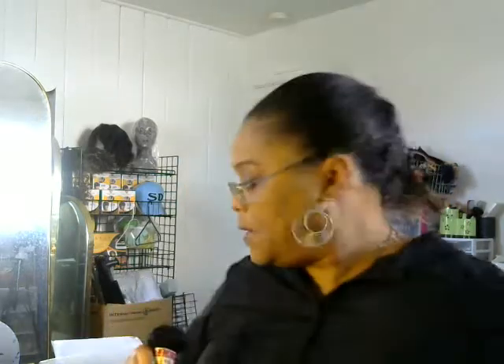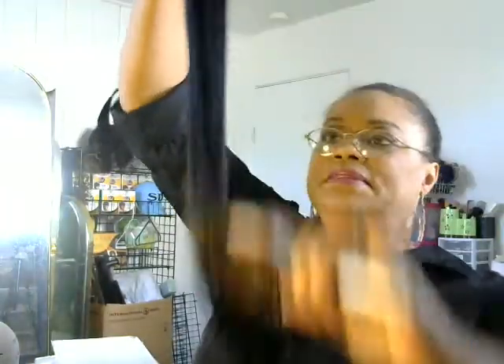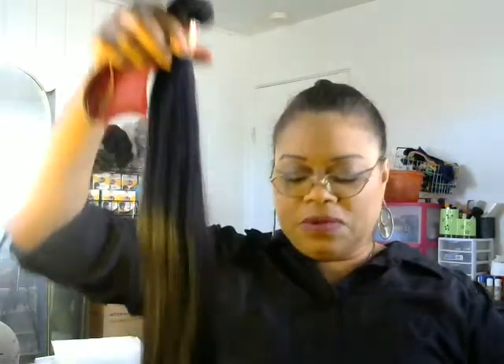My main concern is tangling. Shedding — if it sheds a little that's fine, but it's not supposed to shed that much. I do have a problem with tangled hair. This is 7A and here's how long it is — all three bundles are 26 inches. The tag says this hair is unprocessed, 100% virgin remy hair.